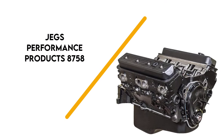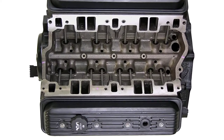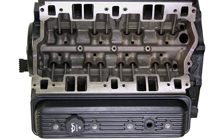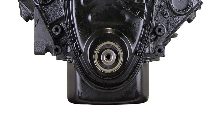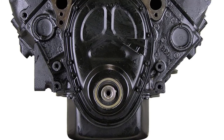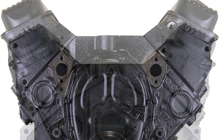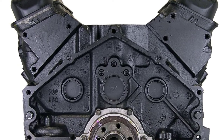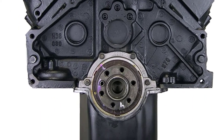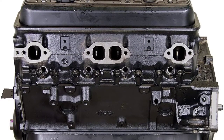Number 3: JEGS Performance Products 8758. This is a small-block Chevy engine for replacing the V8 motor in a GM van, truck, or SUV, model years 1987 to 1995. It is the long-block version with two-bolt mains installation. The displacement is 350 cubic inches or 5.7 liters. The RPM power range is from idle to 5,000, and the motor yields up to 250 horsepower, with a compression ratio of 9.6:1.